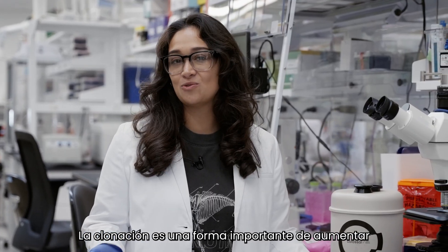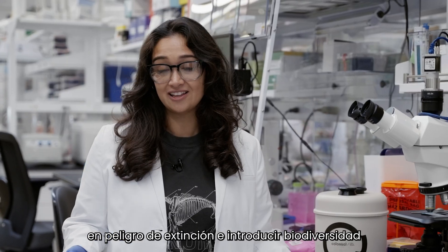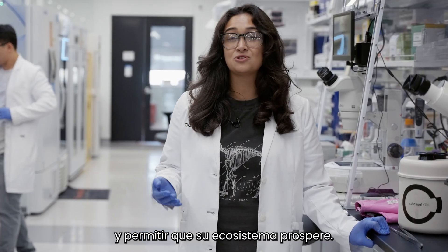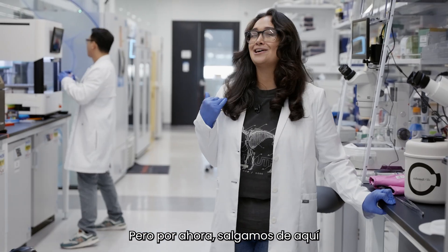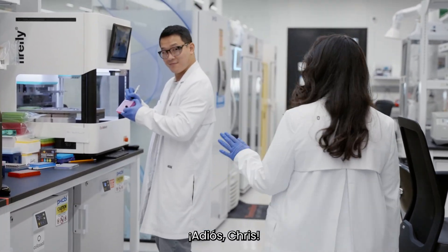Cloning is an important way that we can increase population size in endangered species, introduce biodiversity, and allow their ecosystems to thrive. But for now, let's get out of here and let my coworkers thrive in their environment.